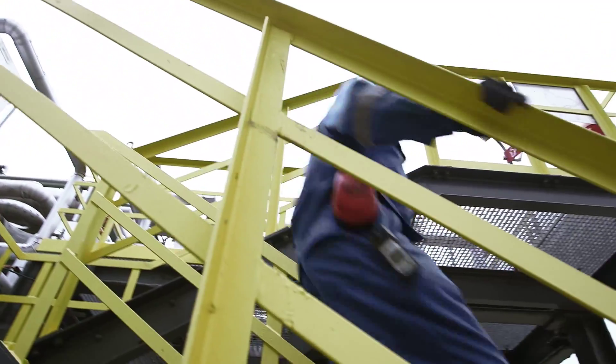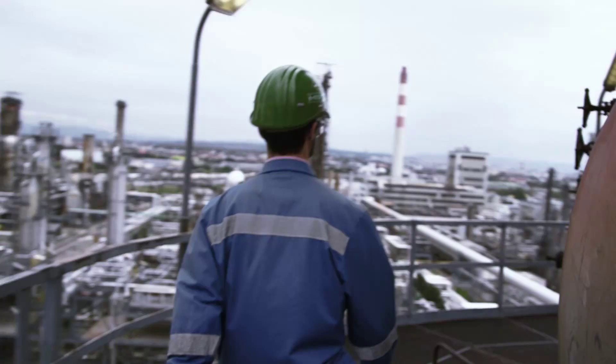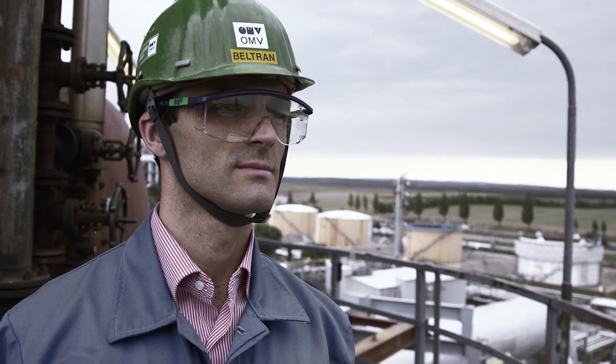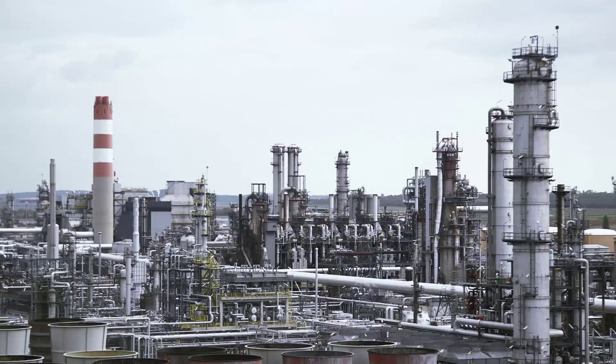OMV is constantly improving its energy efficiency. This saves resources and excess energy finds use again. A household works best when everyone does their part — the same principles apply on a much larger scale in a refinery like Schwechat.